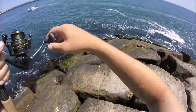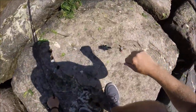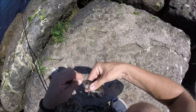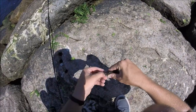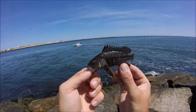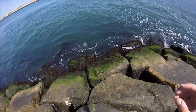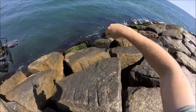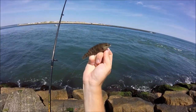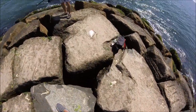This here is a baby black sea bass. Wow, that's a big black sea bass. I believe this is a bergal, but if it's something different let me know in the comments below. Sundial on the diamond jig — that's crazy.